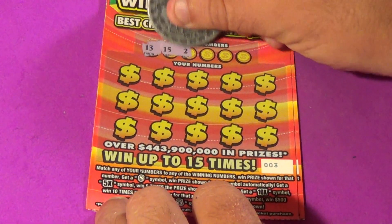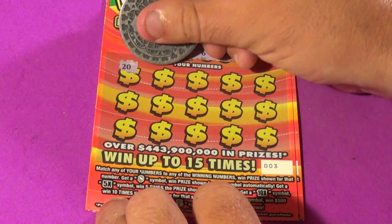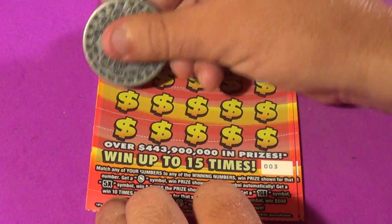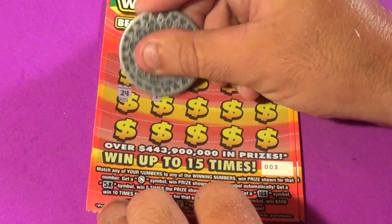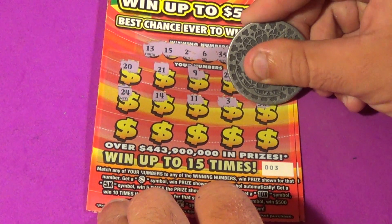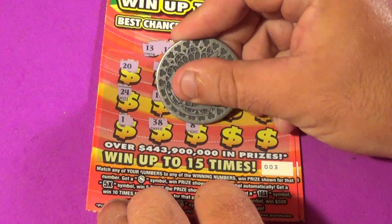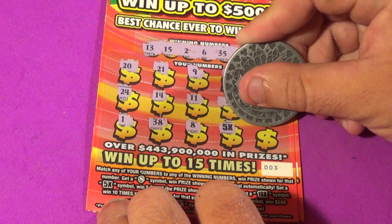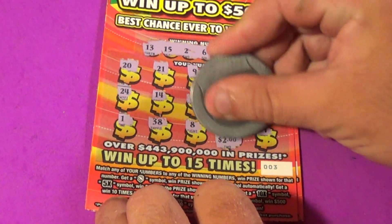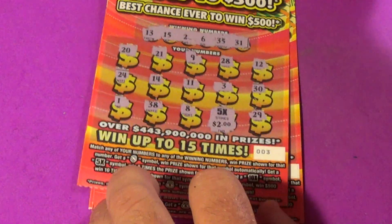Winning numbers are 13, 15, 2, 6, 35, and 31. We have 20, 21, 9, 28, 12, 24, 14, 11, 3, 30, 1, 38, 8. Bam — there's a 5X and a 29. What do we get for our 5X? $2 underneath there — that is a fake multiplier. It is a break-even ticket, though.